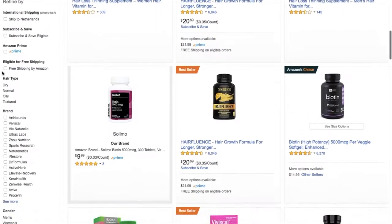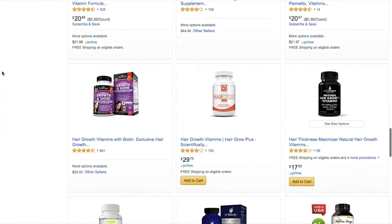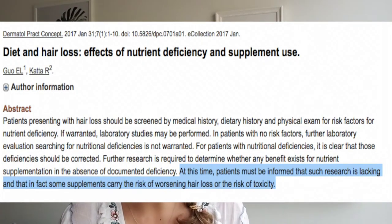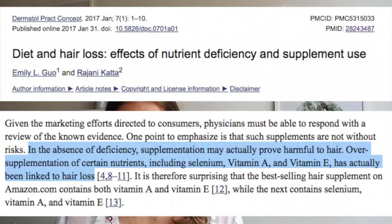A quick word on supplements: there are many supplements available on the market marketed against hair loss, and a lot of them contain the nutrients I've just described plus many more. It can be tempting to just add one to your diet and hope for the best, but there are some good reasons not to. First, those nutrients when taken in supplement form will only help if your diet is deficient in them. Second, many supplements contain nutrients marketed against hair loss that aren't actually beneficial, so it's just a big waste of money. And thirdly, some nutrients when you take too much of them can actually cause hair loss rather than help it. If for some reason you can't get those nutrients from your diet alone, I'd recommend supplementing each of them individually rather than going for one of those hair loss supplements with mega doses and unnecessary ingredients.